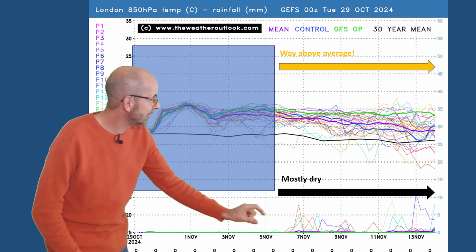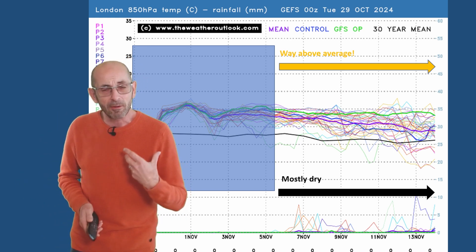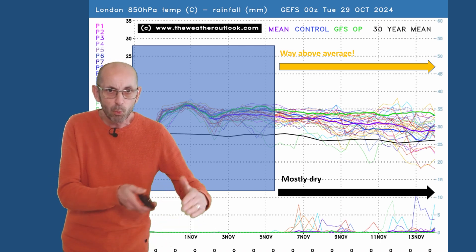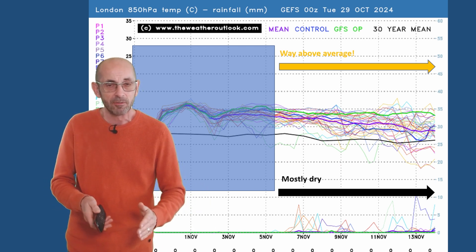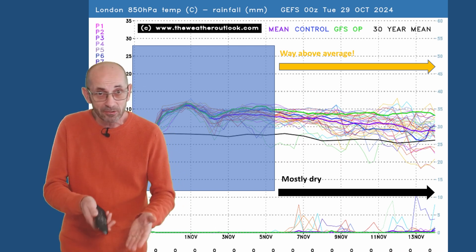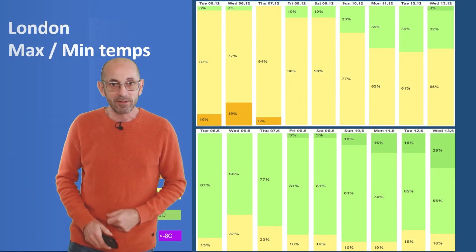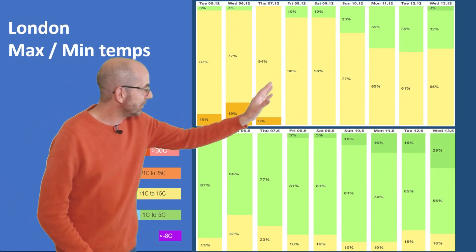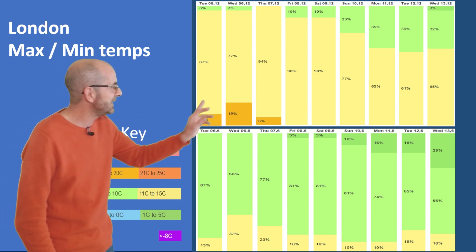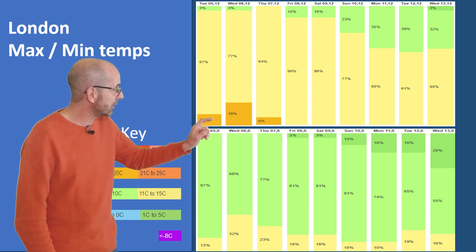In terms of rainfall across the bottom of the chart, a few spikes appear through the second week, but it is mostly dry. There is some significance to those spikes because they suggest that weak weather fronts may be cutting into the area of high pressure — not bringing a great deal of rain, but bringing quite a lot of cloud. The 2m temperature data tables show yellows dominating, although later on the amount of light green increases — that's maximums of between 6 and 10°C — but it's the yellows, 11 to 15°C, which make up the bulk of the columns.